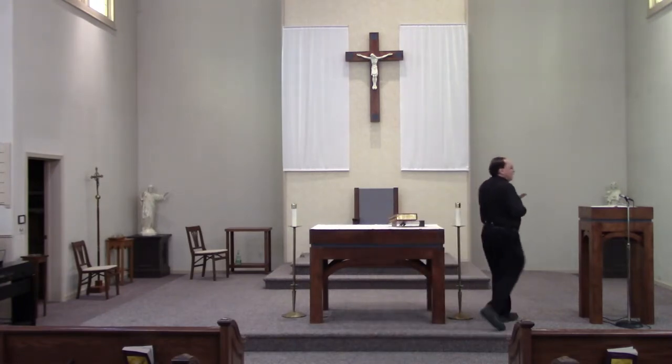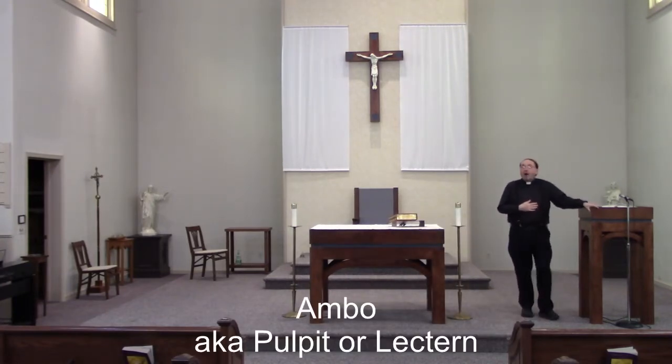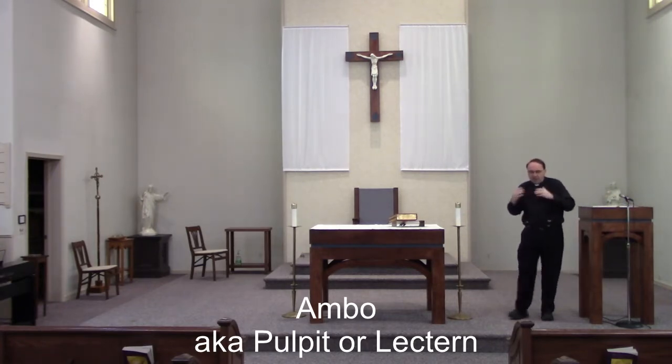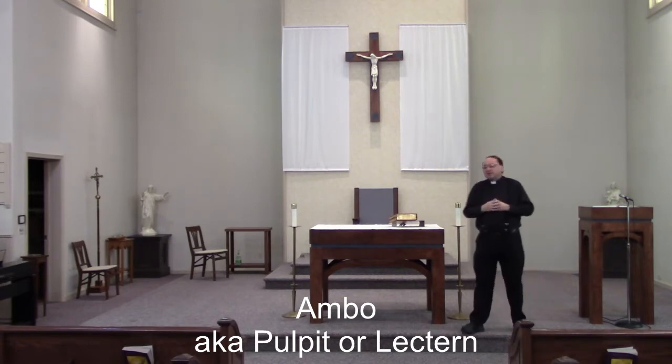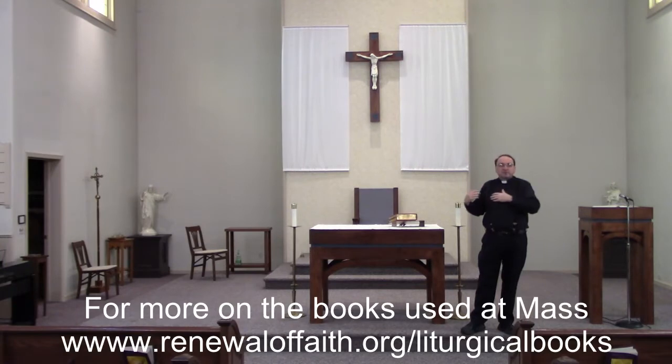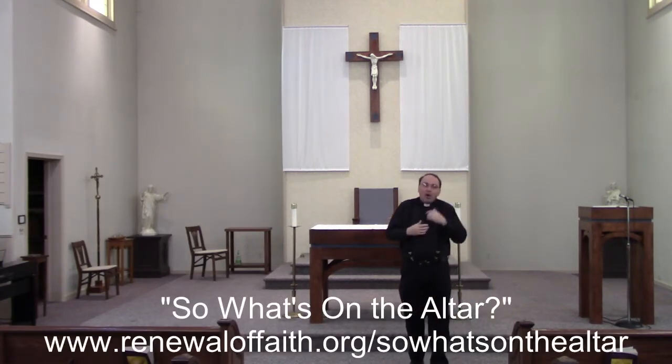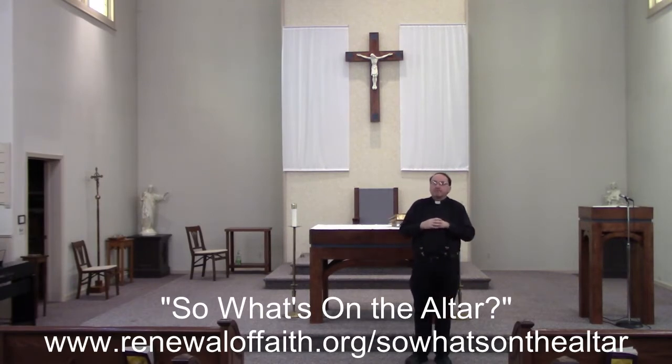We also have what we call the ambo, sometimes called a pulpit or a lectern. This is the place where the Word of God is proclaimed. God's Word is important — we need to listen, we need to embrace God's Word. During the Eucharistic celebration, other sacred vessels are brought to the altar. The Roman Missal, sitting on the altar, is used for the prayers. I have another video called 'What's on the Altar' that you can watch to learn more about those items and the reverence we show to them.